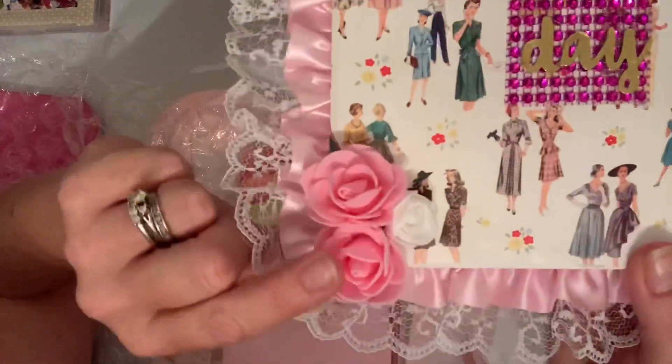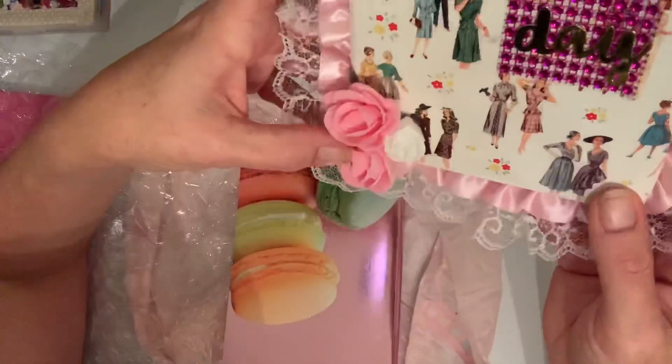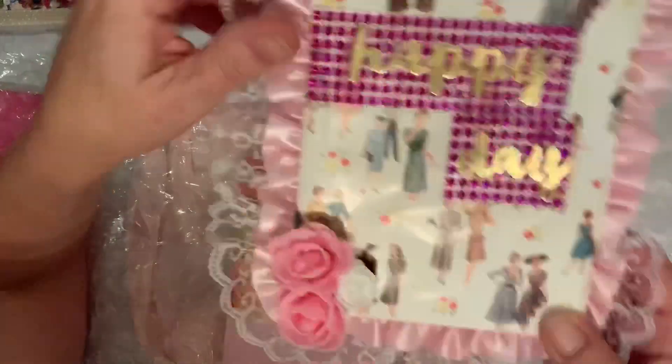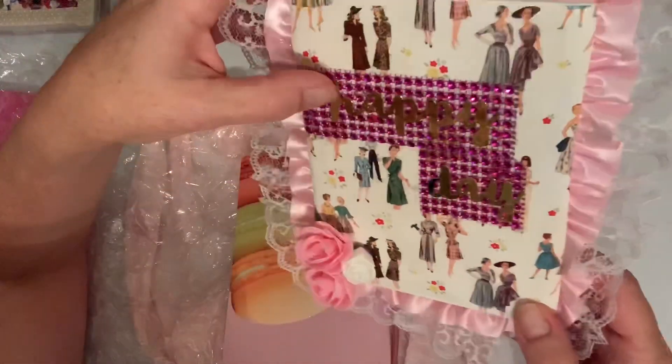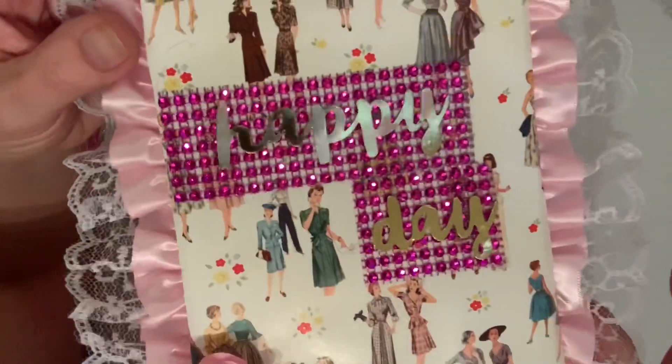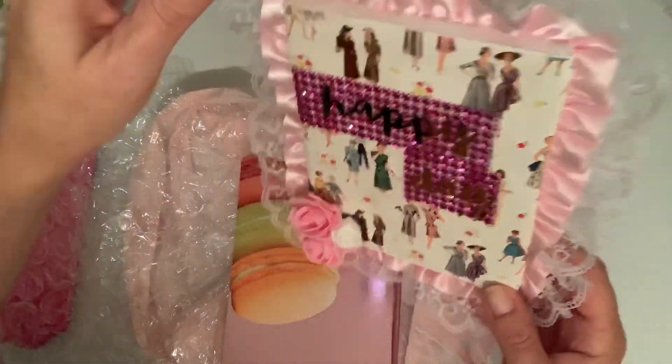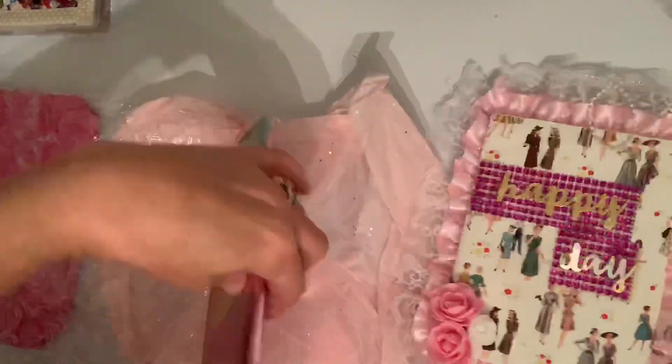And then these flowers — I have these little foam flowers but I don't have these big ones. Those are really nice. I love this! Where did — I guess those letters are stickers, or did she die-cut those? That is really pretty. Rose, thank you so much, I love it!